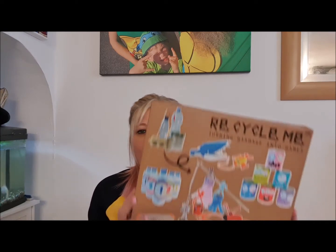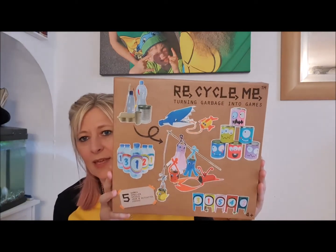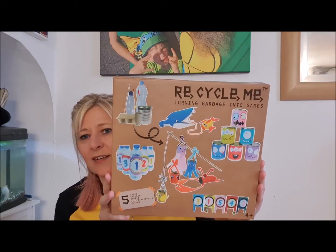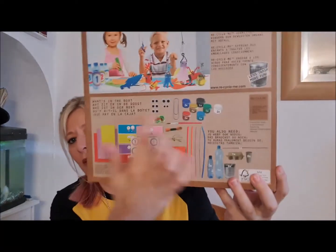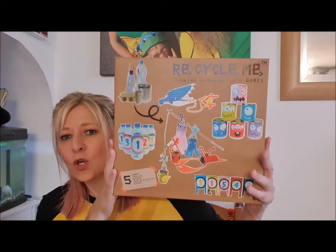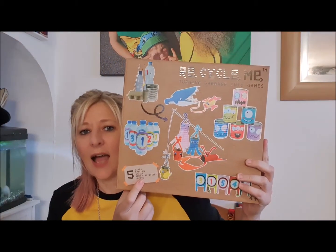Today I want to show you this really fantastic company which will help with filling in the gaps, especially over the summer holidays coming up with less support from schools. The company is called Recycle Me. These are brilliant — the idea is you get elements such as labels, wire, paperclips, pens, and marbles, and with this particular one you can make five games out of your recycling.